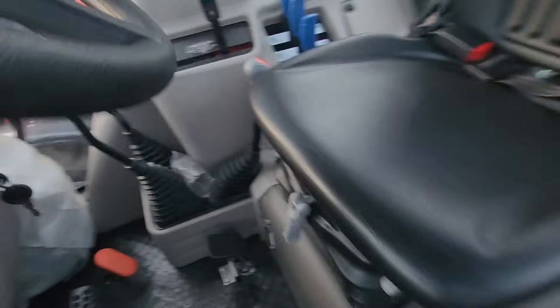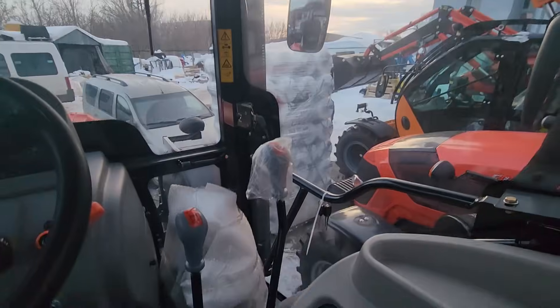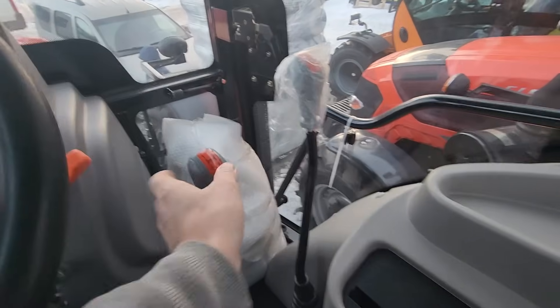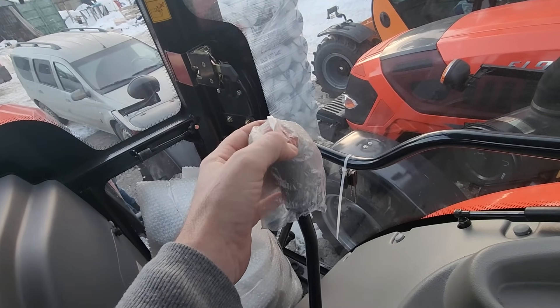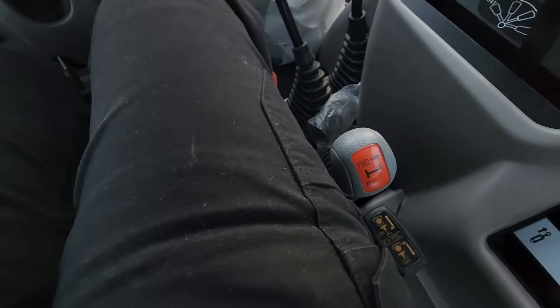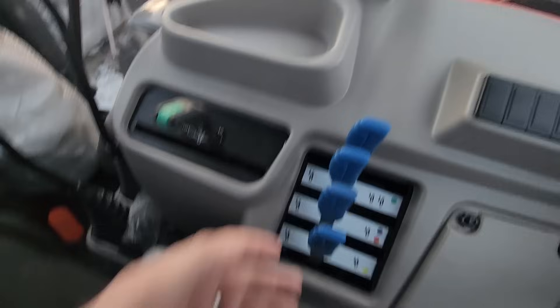Very very basic controls here — roomy cab, not bad at all, I can stretch out my legs. Unfortunately no buddy seat — that always drives me nuts, I like having my kids with me. The seat's vinyl so you'd constantly be sliding — you could upgrade that for a cloth seat. Forward and reverse — everything's on one side — that could be annoying because loader controls would be here too. Looks like four remotes.